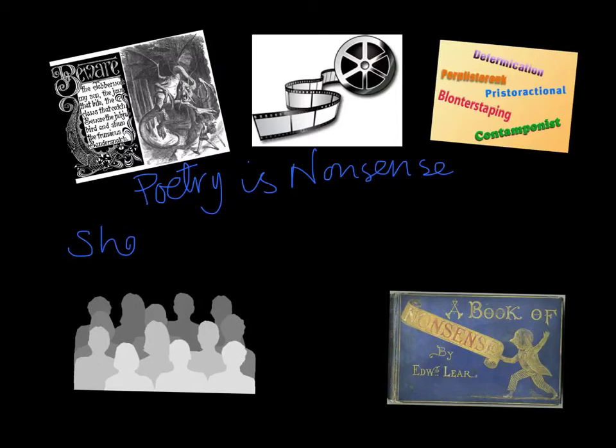The project that I've come up with is going to be called 'Poetry is Nonsense,' and the driving question would be: should poetry make sense?